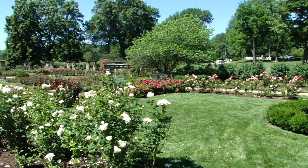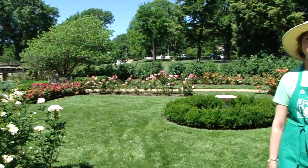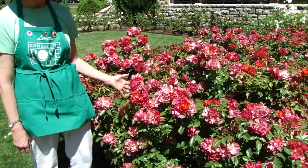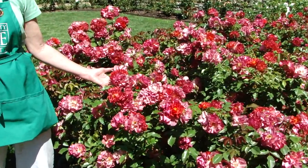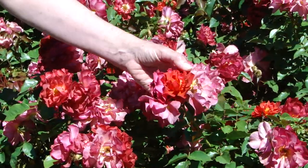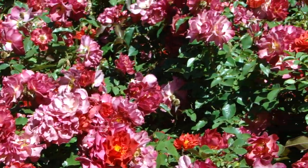These are called Floribunda Roses. If you think about that word, Floribunda means abundant flowers, and you can tell they're really well named because they have beautiful full trusses of flowers all year round. They don't grow very tall, and they don't have a formal shape like some other roses. They're more informal and soft, but they grow in big clusters in all different colors.